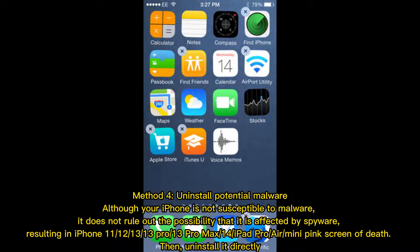Method 4: Uninstall potential malware. Although your iPhone is not susceptible to malware, it does not rule out the possibility that it is affected by spyware, resulting in iPhone 11, 12, 13, 13 Pro, 13 Pro Max, 14, iPad Pro, Air, or Mini pink screen of death. Then uninstall it directly.